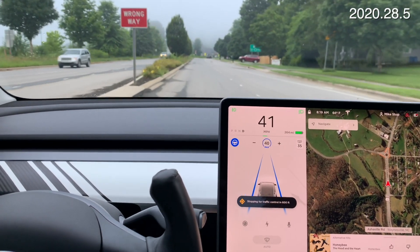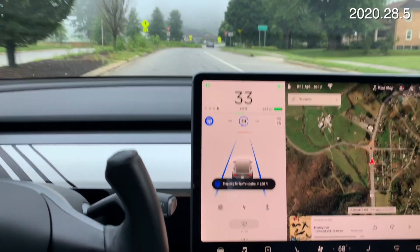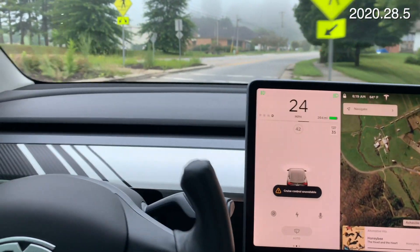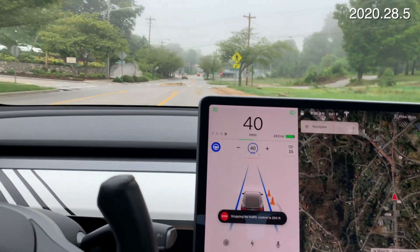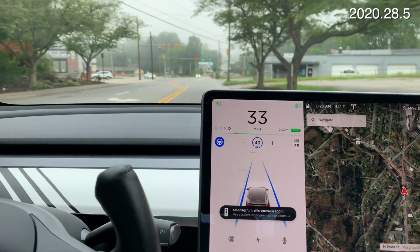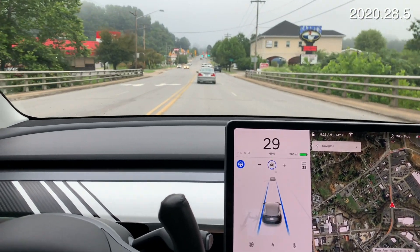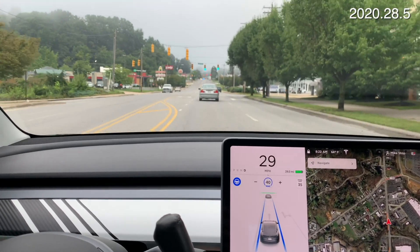Roundabout coming up — what will it do? Should be fun. It stops for traffic control — yield sign. Nope. It's green so I'll tap the accelerator and go through. It's nice that it follows other cars through the green light. The only time you have to confirm is if no car is in front of you.